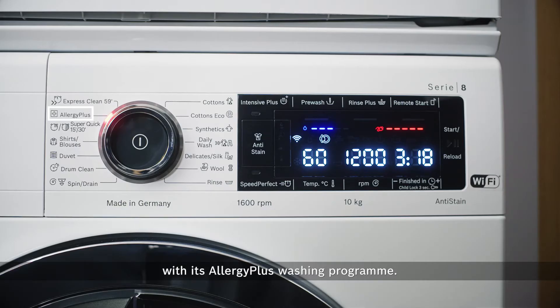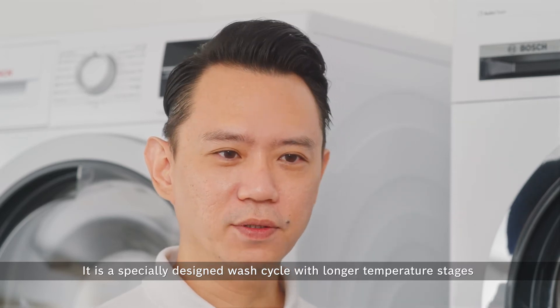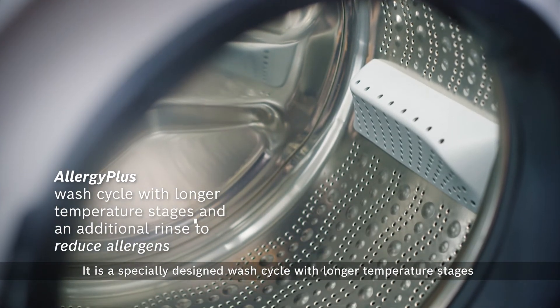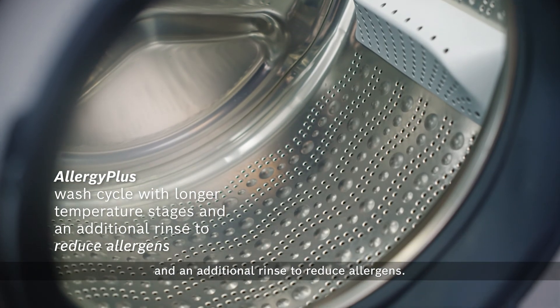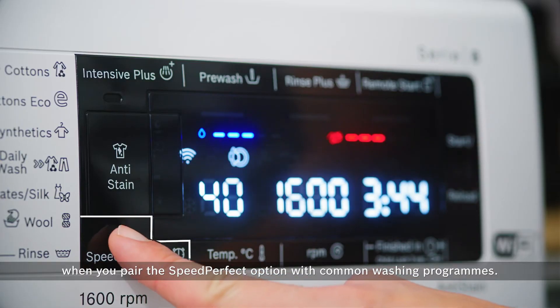This washing machine promotes healthy living with its AllergyPlus washing program. It is a specially designed wash cycle with longer temperature stages and an additional rinse to reduce allergens. Get the same cleaning results with less time when you pair the SpeedPerfect option with common washing programs.